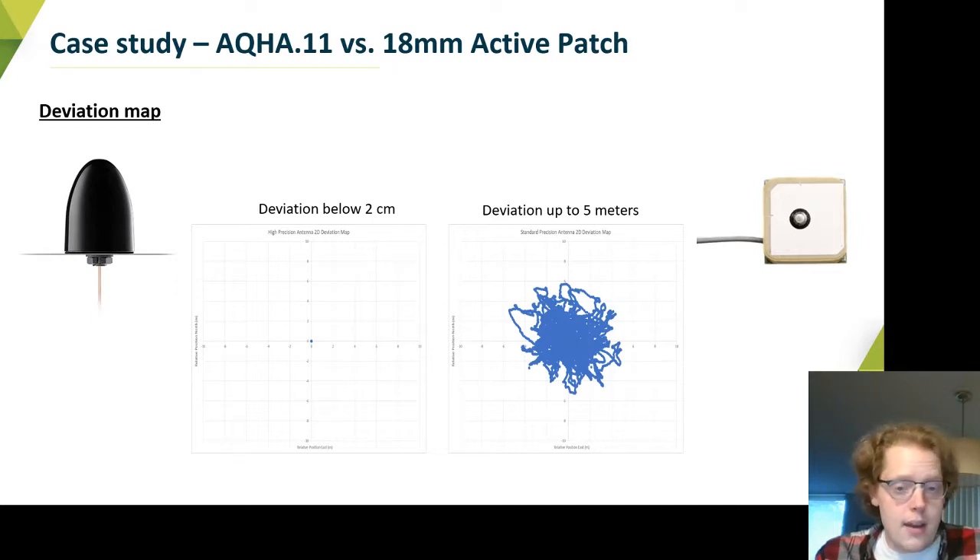The AQHA, on the other hand, was below two centimeters in deviations — very accurate, and perfectly suitable for autonomous vehicles, high resolution geo-fencing, or anything where you need that very low deviation in position.